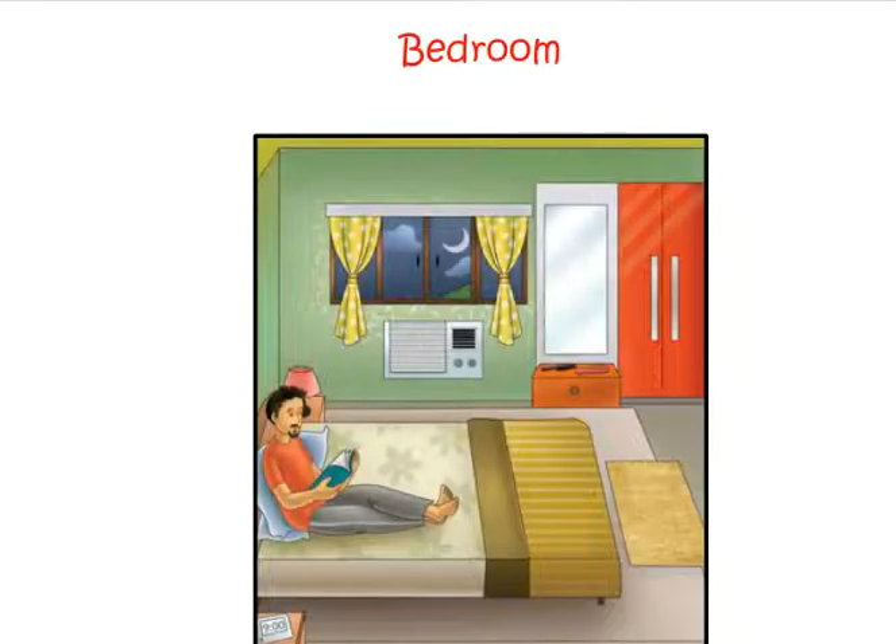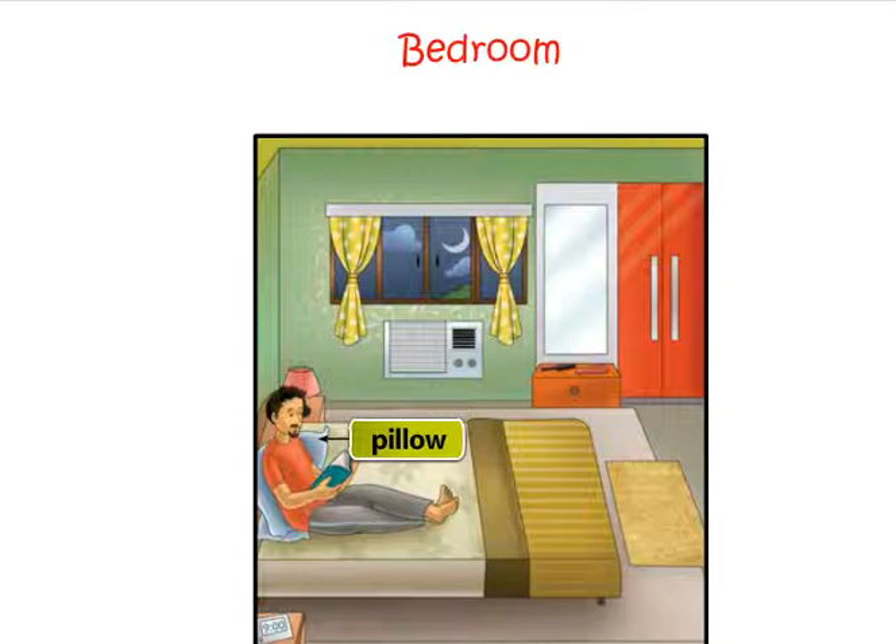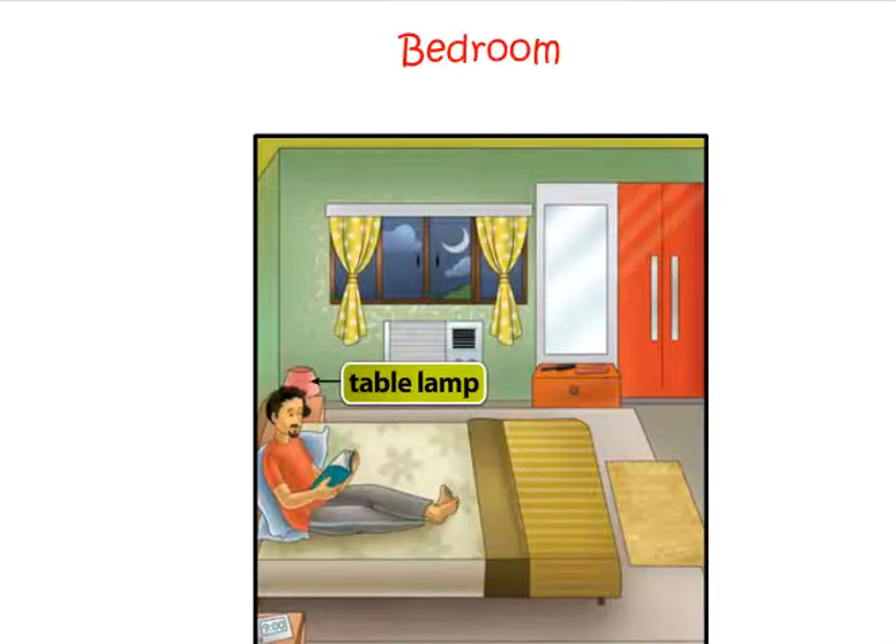Rohan's father is in the bedroom. The things in a bedroom are: bed, mat, curtain, air conditioner, pillow, cupboard, table lamp.